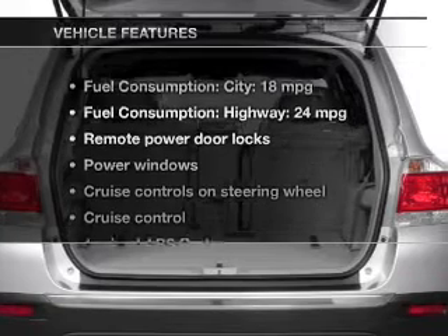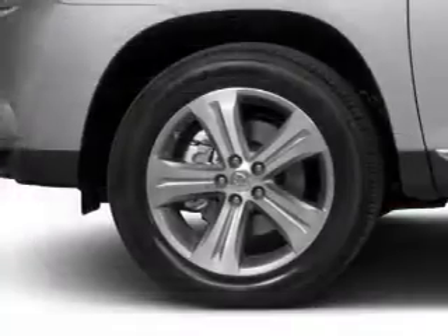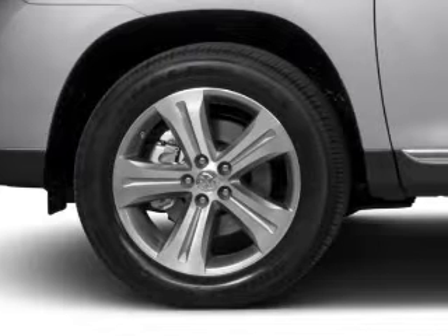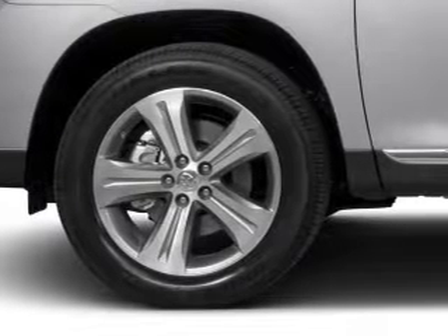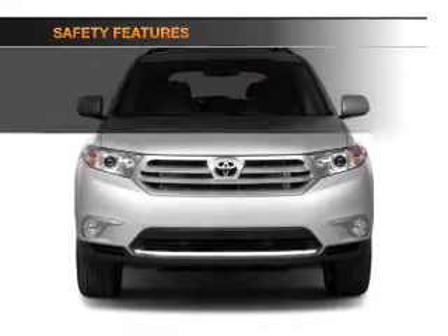Let's enjoy these notable features that are included in this vehicle: power door locks, power windows, cruise control, Bluetooth wireless, AM/FM stereo with CD player, power mirrors, and an alarm system.